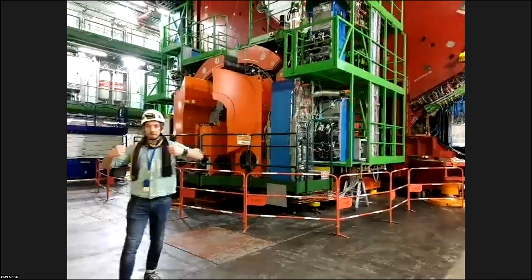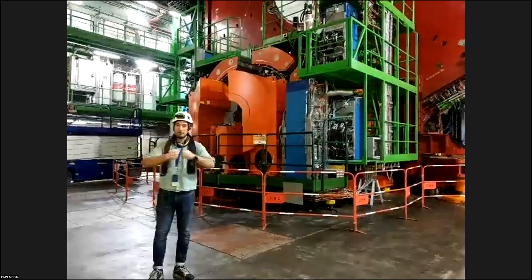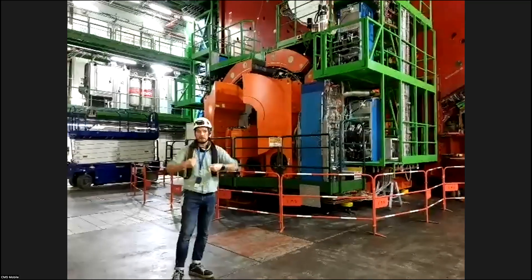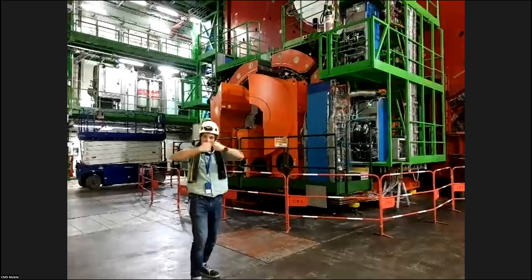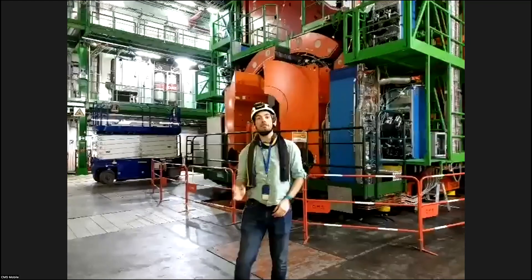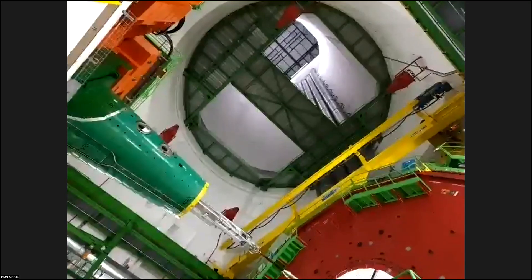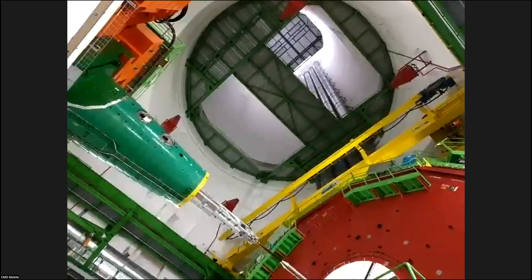We always have glancing blows that happen with the protons — every single time they cross each other there are going to be interactions. In the forward calorimeters, these particles that scatter off each other are what you'll detect more often. Looking above, this is our giant hole to the surface — this is where we actually lowered the slices of the experiment. It was assembled in the building above, then with a big crane we lowered it in slices before closing everything.